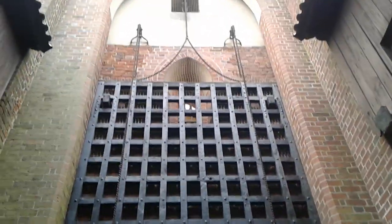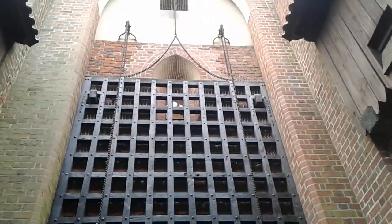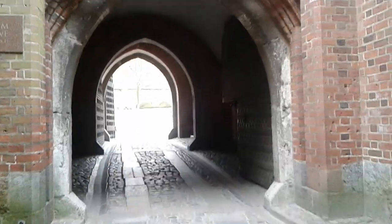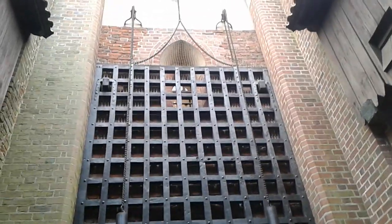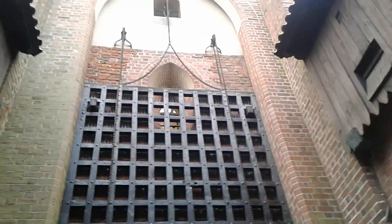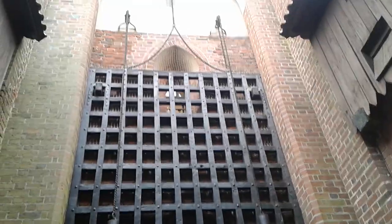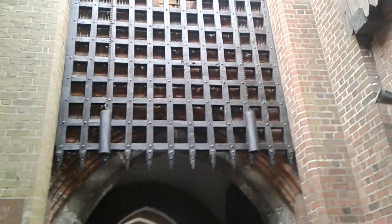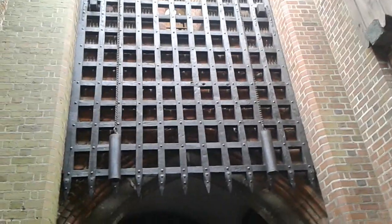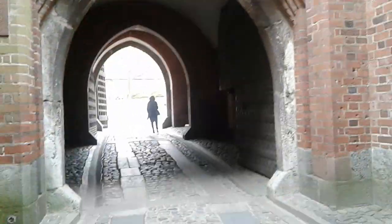The grate was used to cut off the castle in the case of a sudden attack when gates weren't closed. As you can see, there are two wooden bars out there holding the grate in place, and there are also counterweights here which were used to hold its descent